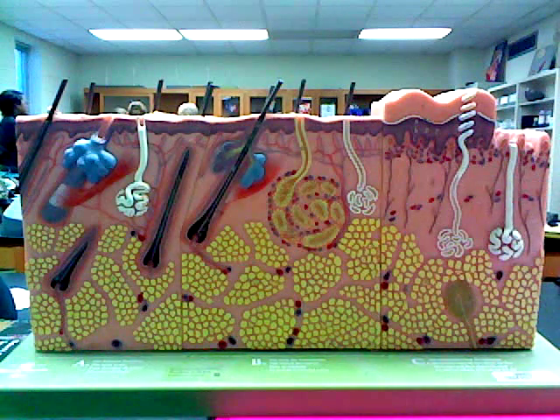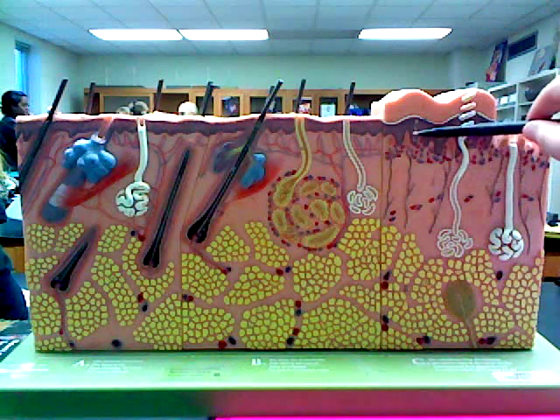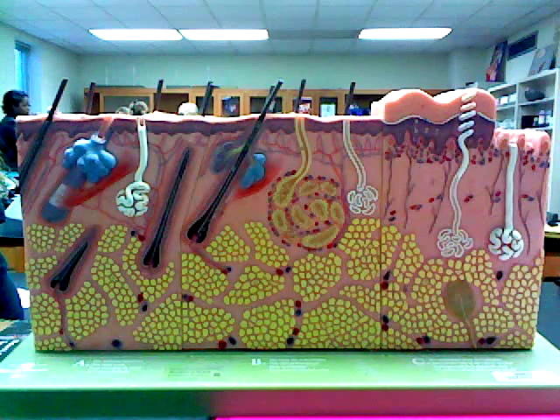The first layer of the epidermis is the stratum basale, the deepest epidermal layer where cells are dividing rapidly. The second layer is the stratum spinosum, where cells contain large bundles of intermediate filaments made of prekeratin.